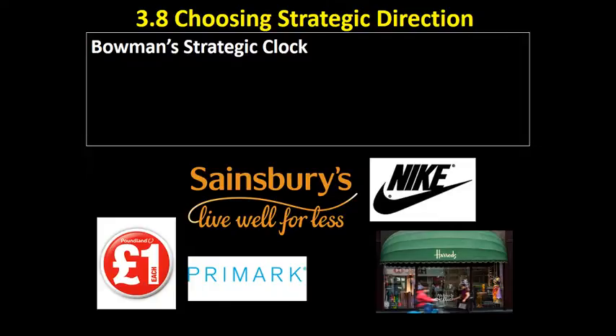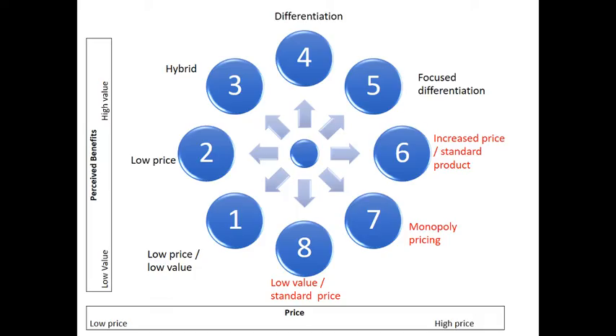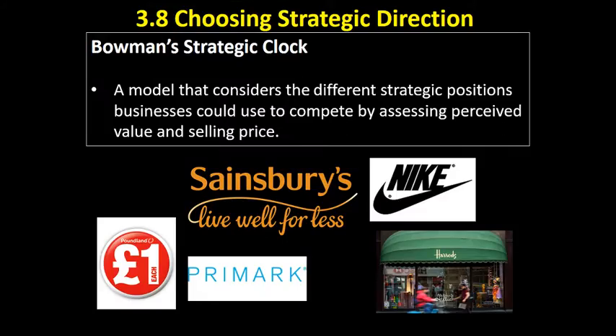I realised in the last video I didn't actually give a definition of what Bowman's strategic clock is. So very much like Porter, what Bowman is trying to do with his strategic clock is to look at the viable strategic positions that a business can take in order to compete successfully in their market. These are supposed to be generic across markets — it doesn't matter if you're selling clothes, cars, or groceries. We could define Bowman's strategic clock as a model that considers the different strategic positions businesses could use to compete by assessing perceived value and selling price.